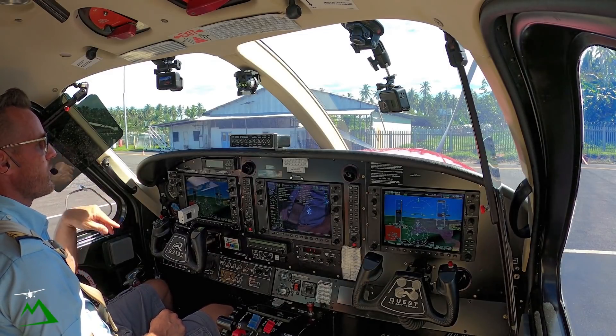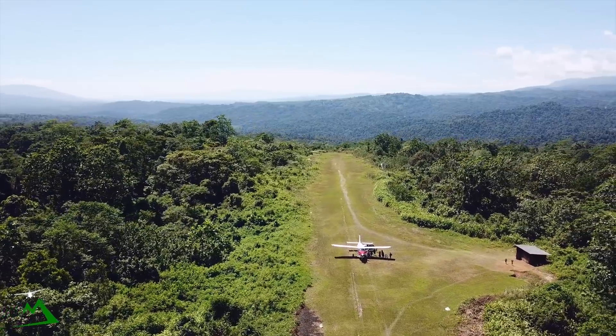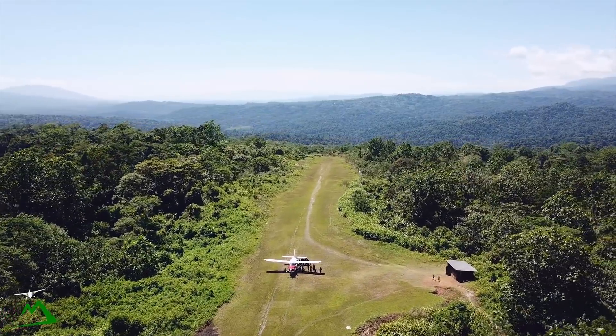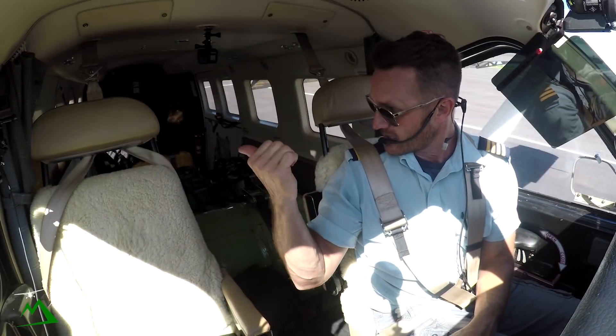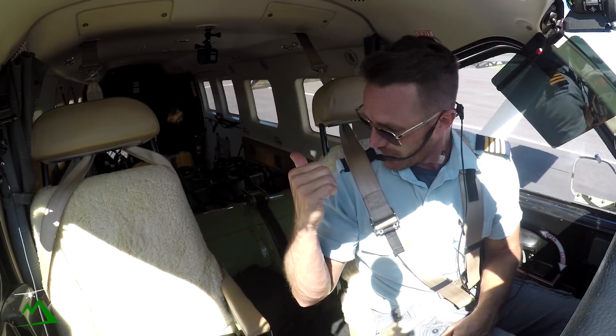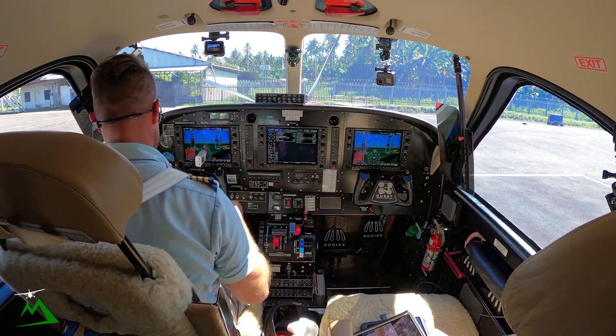Good morning, welcome back to the vlog, and welcome back to Hoskins, Papua New Guinea. We are heading out to Lele today — it's just a half an hour flight. Got a fuel drum, a bunch of propane, some roofing, copper, and some cement and stuff downstairs. Anyways, let's go ahead and get started.